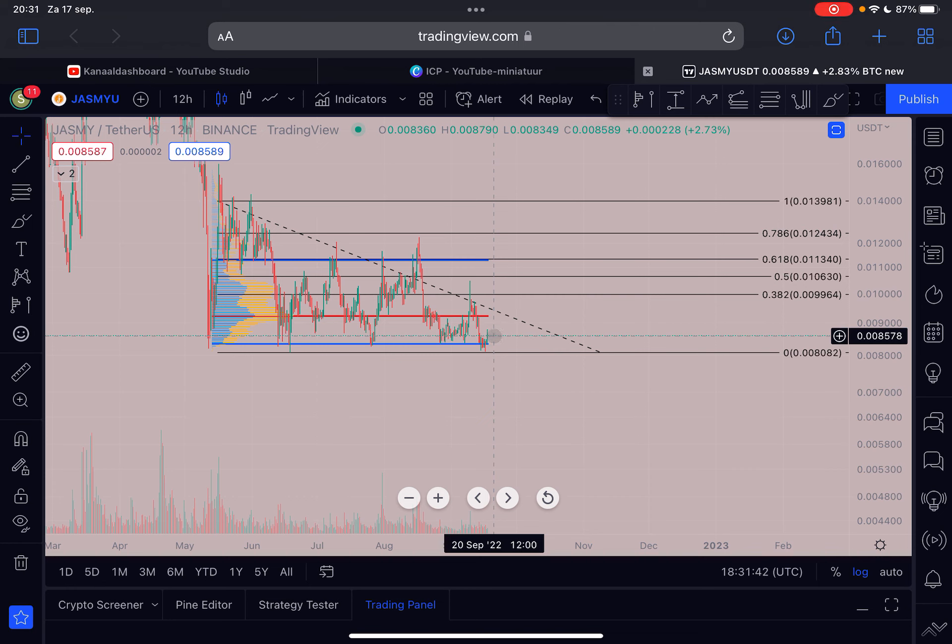On the Jasmine 12-hourly time frame, each candlestick represents a 12-hour period. We got a bounce here — I think yesterday — at 0.008, the same level as the low around the 18th of June 2022. So technically we didn't even make a lower low, which is pretty interesting. The first support below us is around 0.0083, which is the value area low shown by this blue line.